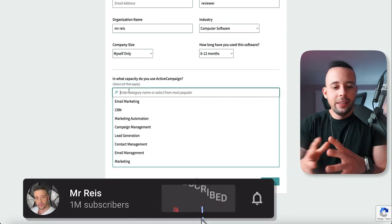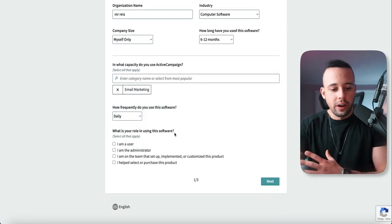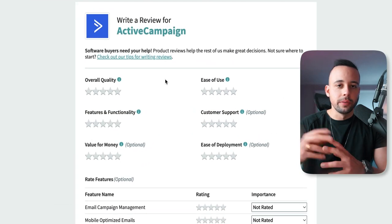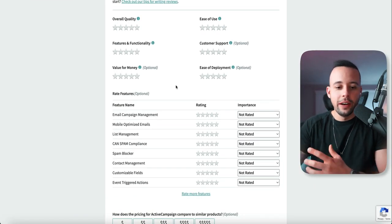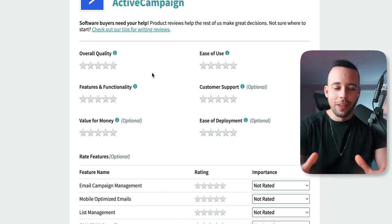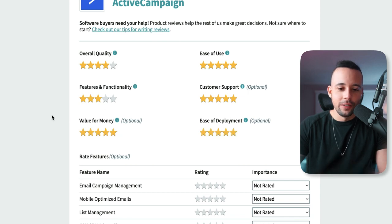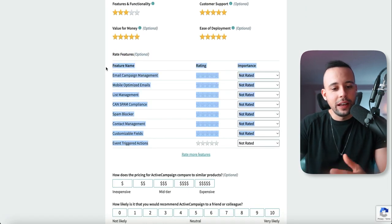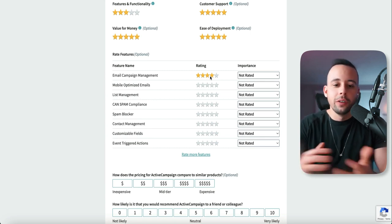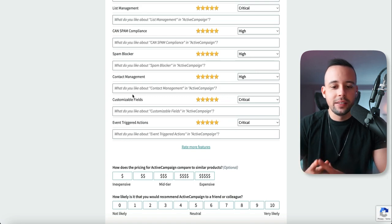In what capacity do you use ActiveCampaign? For this product I'm going to choose email marketing. How frequently do you use this software? Daily. What is your role? I am a user — it's very important that you say you're a user of the software. Click next. On this page they'll show you stars to review the software. Some fields are optional, but I highly recommend you fill them all out. Just click the stars — four stars, five stars, three stars, five stars, five stars. Then rate the features. Just rating is enough without writing additional text.